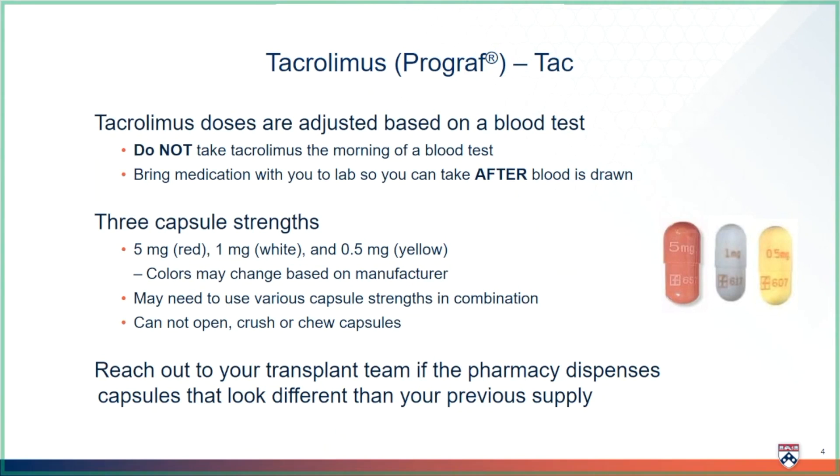Tacrolimus is available as three different size capsules: a 5-milligram red capsule, a 1-milligram white capsule, and a 0.5-milligram or half-milligram yellow capsule. These colors may change based on the manufacturer. Changing manufacturers may affect your tacrolimus blood levels, so reach out to your transplant team if you ever notice your capsules look different than your previous supply.